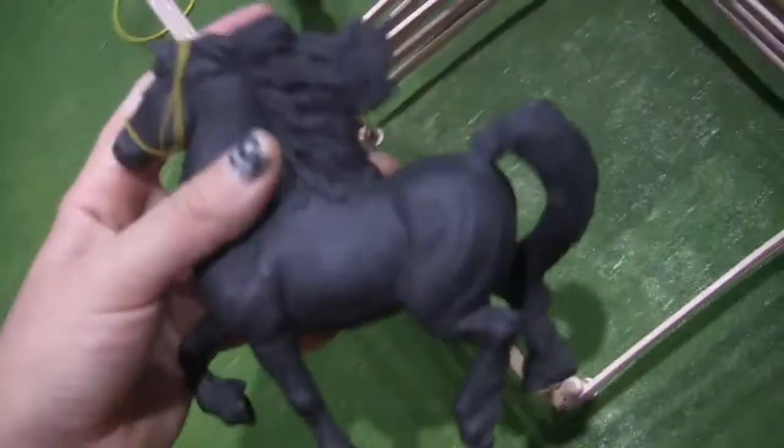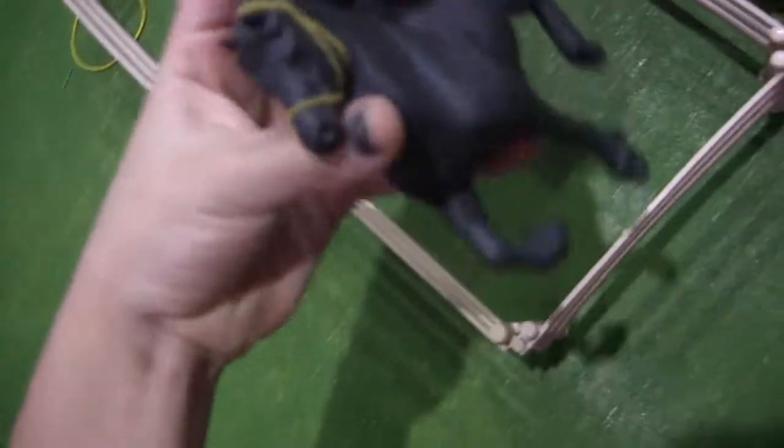This is Frenchie, and she's our show horse. I don't know what breed she is — I think she might be a Friesian. But she's our show horse, and she's also not Schleich.